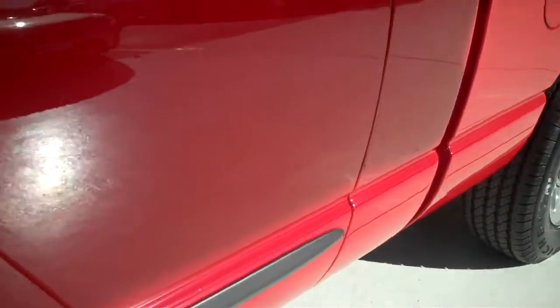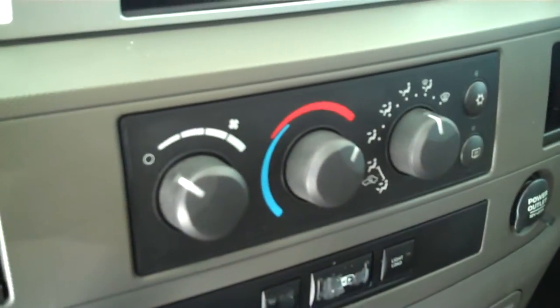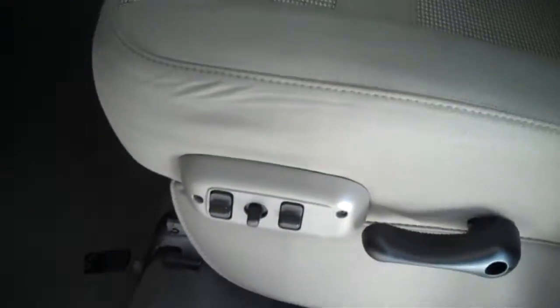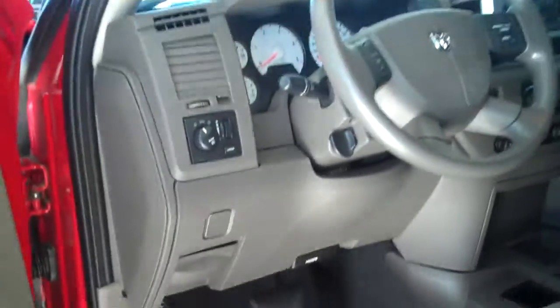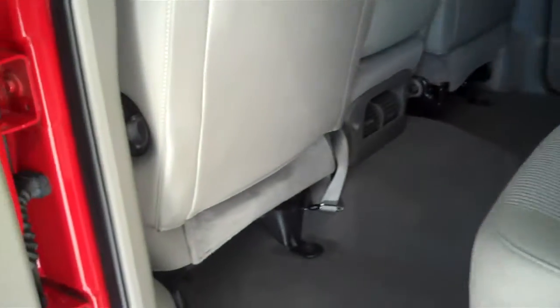It's got the beige colored cloth interior with buckets with split bench seat and fold down armrest. It's got AM FM stereo radio with CD, both heating and air conditioning, cruise control, power windows, power door locks, power mirrors, and power seats on the driver's side. This is the SLT model, and it's also a 6 passenger vehicle with a full split bench seat in the back.